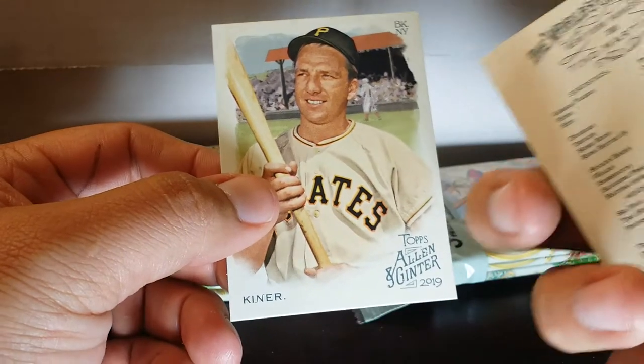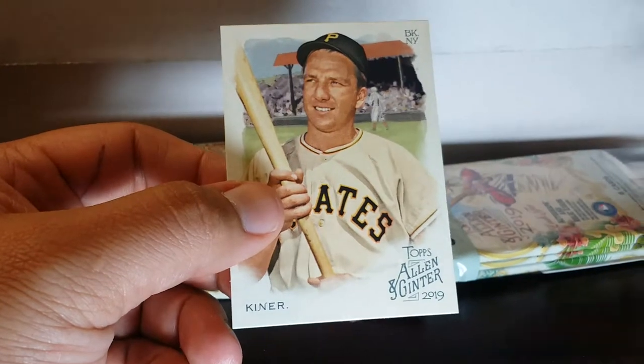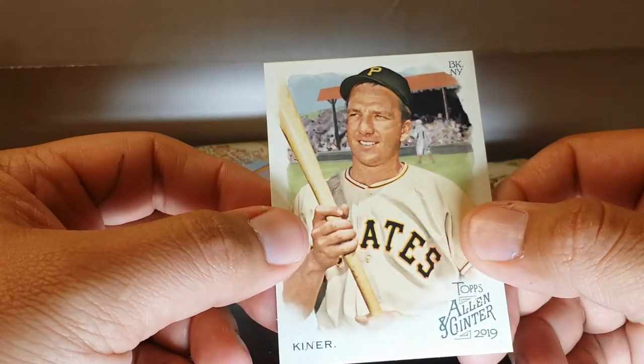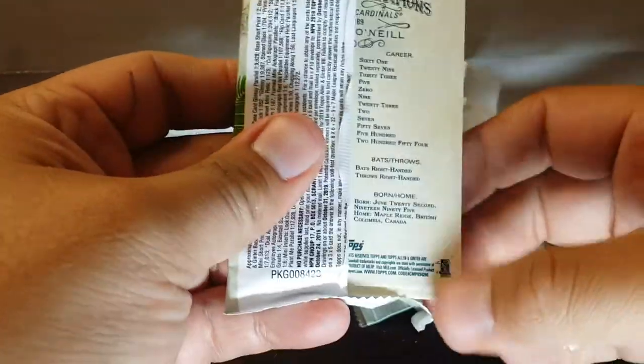Tino Martinez — this is a short print, the last one in the set. It goes to 300, I think. Ralph Keener. I have not started to build the set yet, I've just been opening stuff, so I gotta get my ducks in a row with this Ginter. I get so excited I just want to open the cards. Little mini here — I almost lost it.